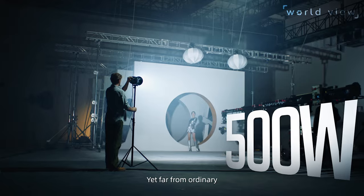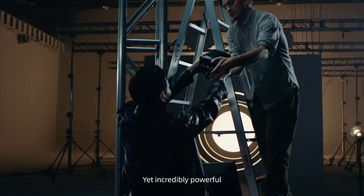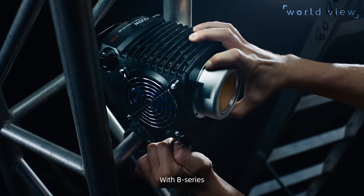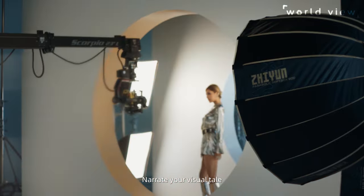Simple, yet far from ordinary. Small, yet incredibly powerful. With B-Series, you can master any lighting setup. Narrate your visual tale.